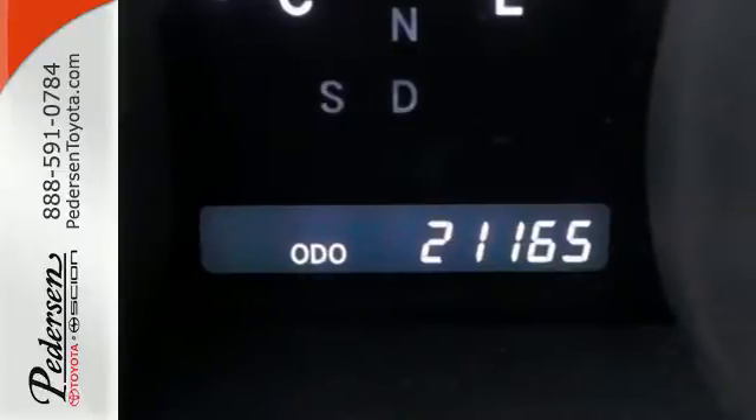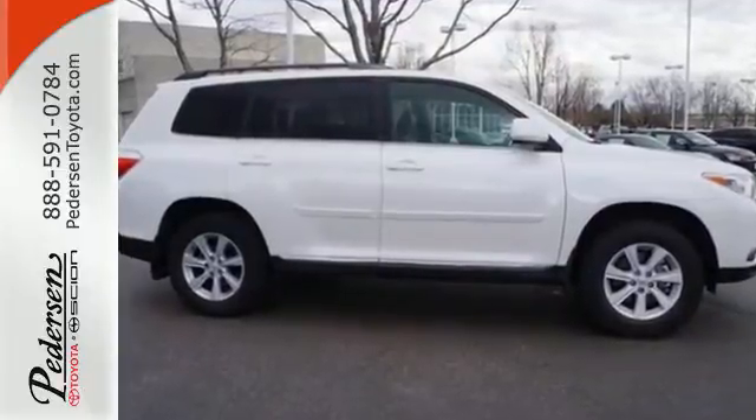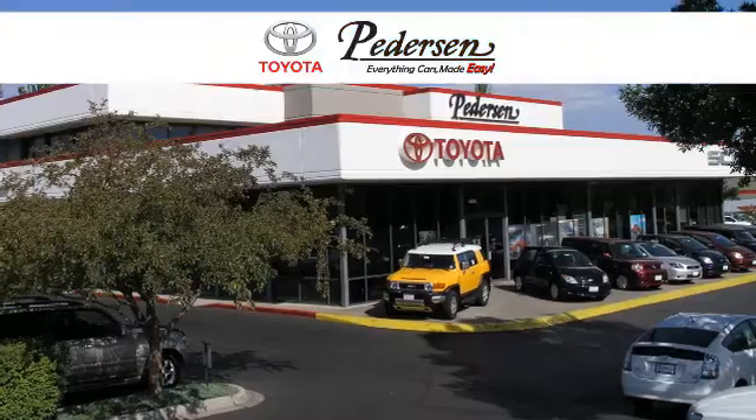Enjoy all the room this 2013 Highlander has to offer and bring your family in for a test drive today. Call, click or visit us today.